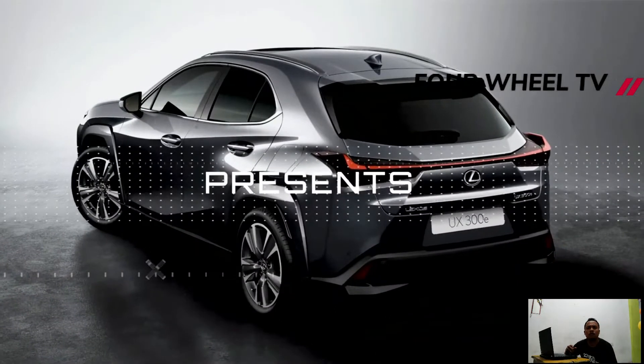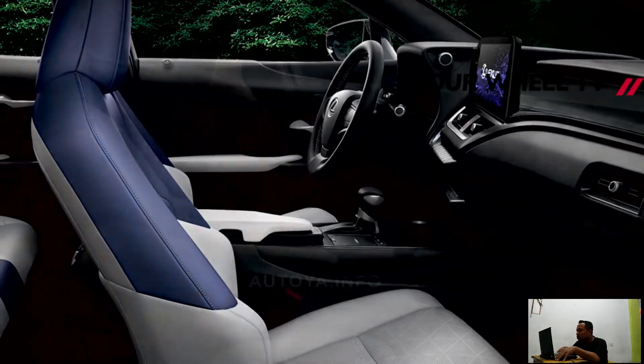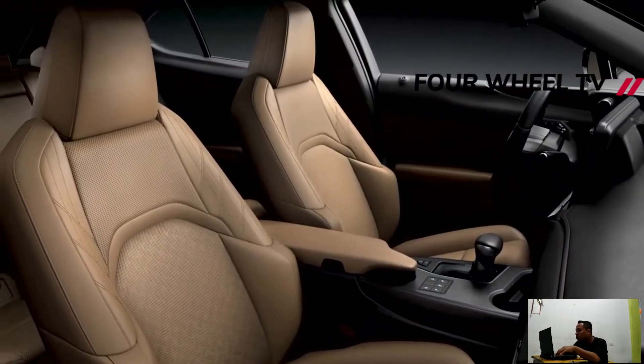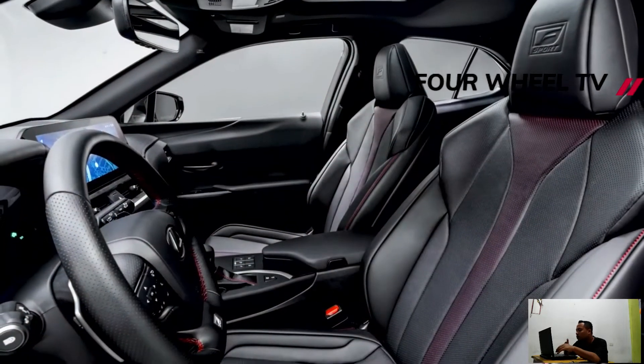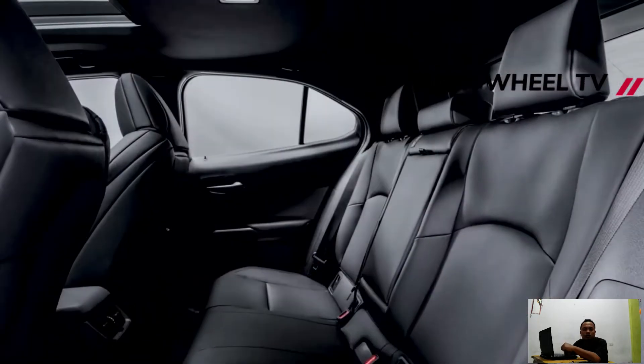The subcompact hybrid with ignition motors got a nip and tuck back in May this year, and now its zero-emission equivalent is getting a facelift too. Similar to the ICE-powered model, the EV benefits from improved structural rigidity after adding 20 spot-welding points around the side and secondary passages.